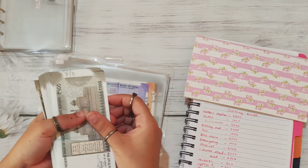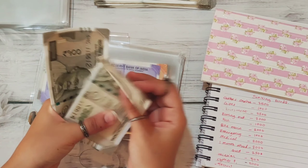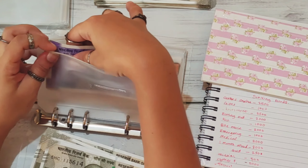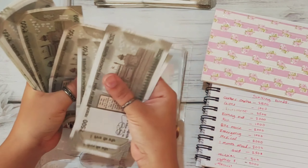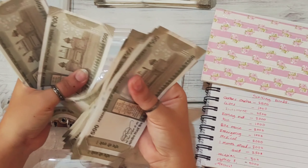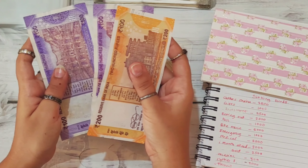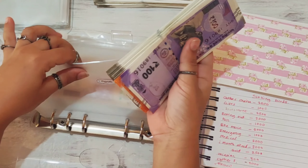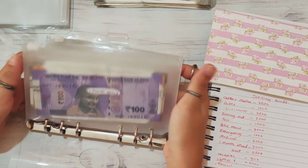I'm going to stuff 6 notes of 500: 1, 2, 3, 4, 5, and 6. Let's count: 1,000, 2, 3, 4, 5, 6, 7, 8, 9, 10, 11, 12, 13 — so 13,000 and 200, 300, 400. Now one month ahead has 13,400 rupees, and my goal is to have 25,000. We are more than halfway there.